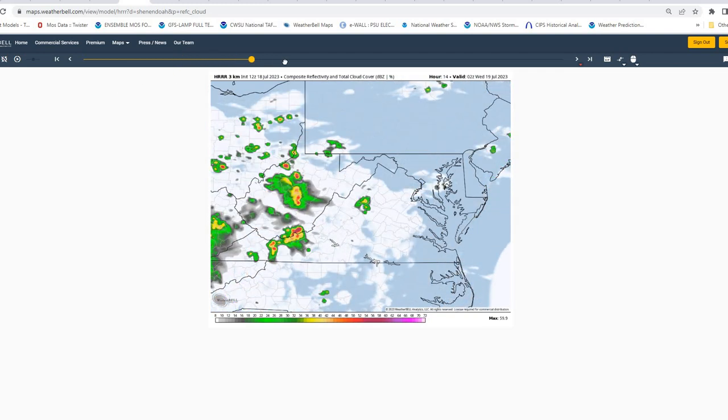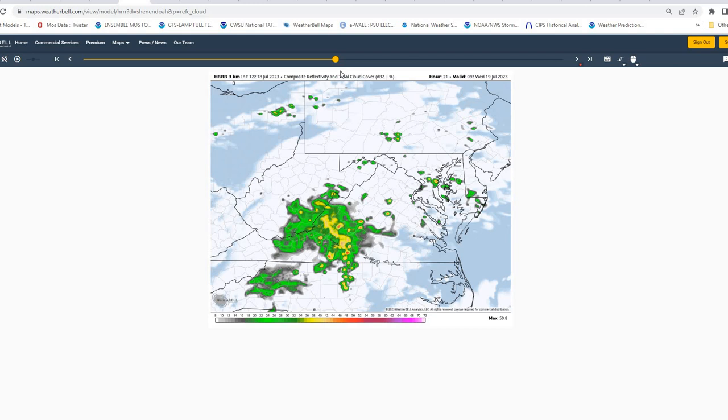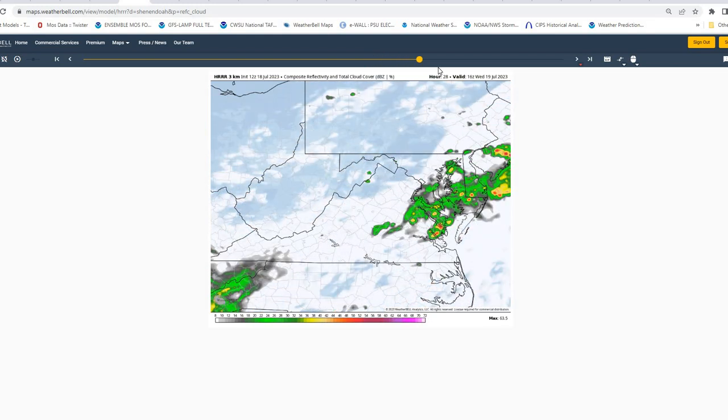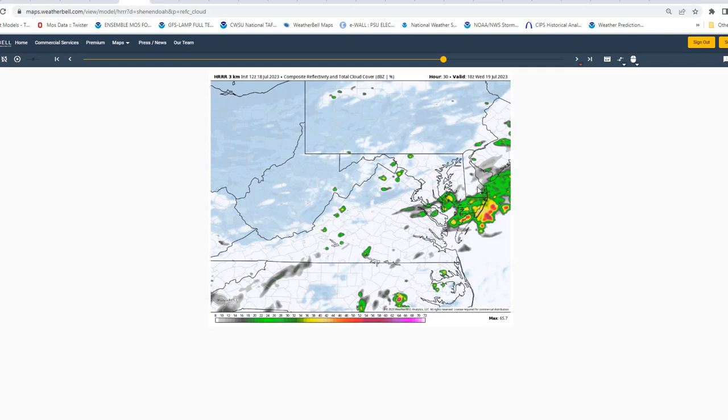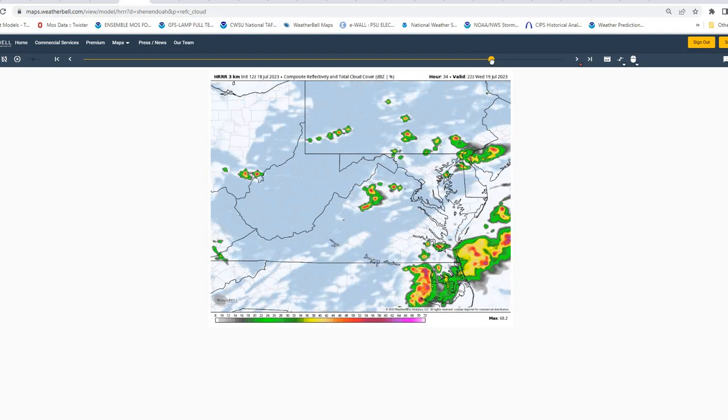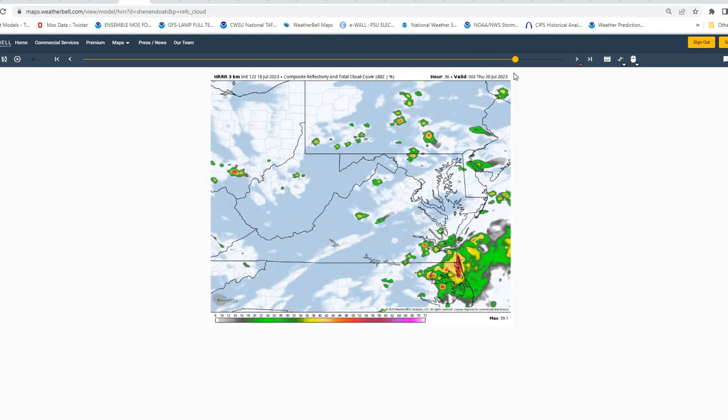Moving into the overnight hours, we're going to have this upper-level disturbance start to approach the region from the west, and looking like we'll have a chance of some thunderstorms possibly by as early as 8 local tomorrow morning, continuing throughout the day on Wednesday with this disturbance moving through, giving us a decent chance of rain showers and some thunderstorms. With the humidity we have in the region, we could see some heavier showers and thunderstorms.